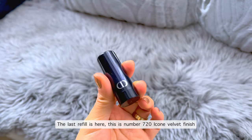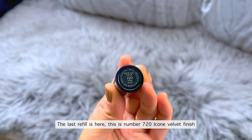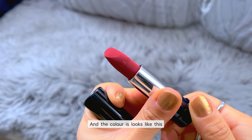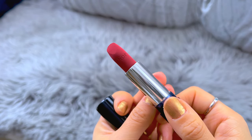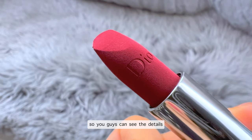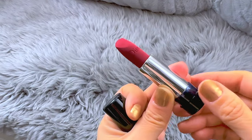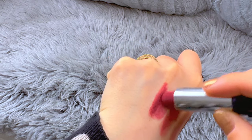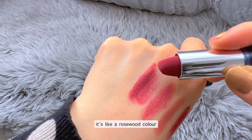The last one is number 720, Icon velvet finish. The color looks like this — so beautiful for the winter season. Let me get a closer shot so you guys can see the detail. Let me check the color swatch. Yes, it's a velvet finish as well — it's like a rose woody color.